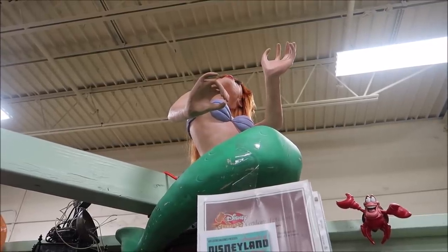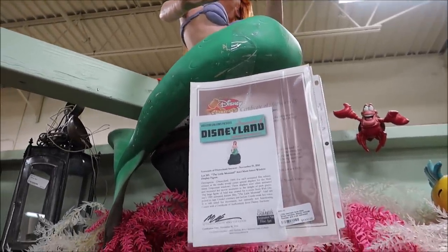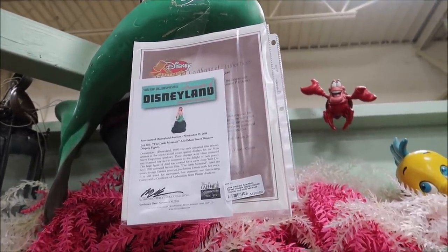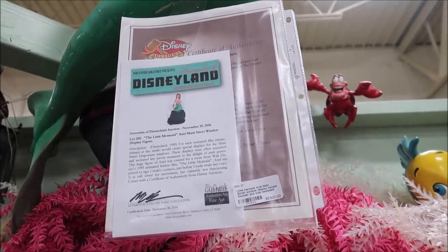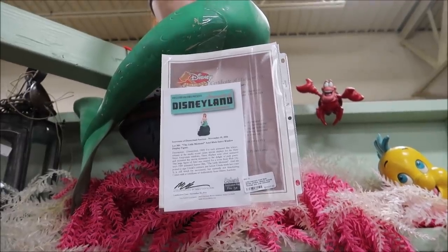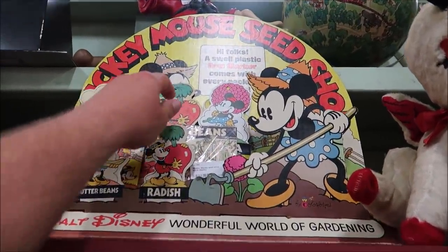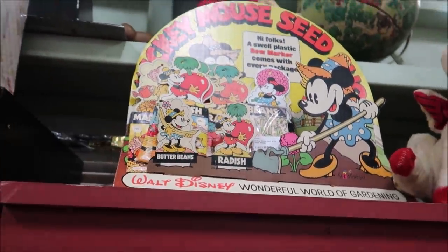Up here we have another Main Street window display — this is Ariel actually. It comes with the certificate and this was in Disneyland in 1989 for each animated film release on Main Street USA. I love the vintage old advertisement things. Up here they have Mickey's Mouse Seeds and they actually have packs of seeds — beans, radish. I absolutely love it. Over here are some paper mache Winnie the Pooh items — Roo and Tigger — and these are from Sears. I've never seen anything like that.